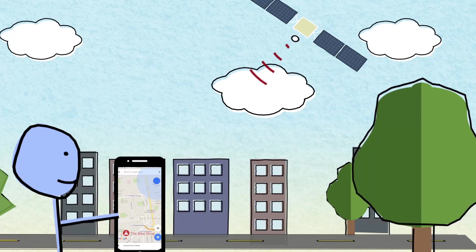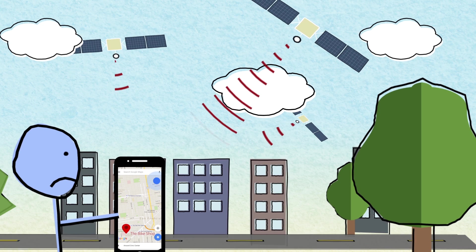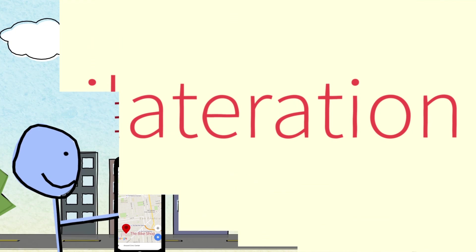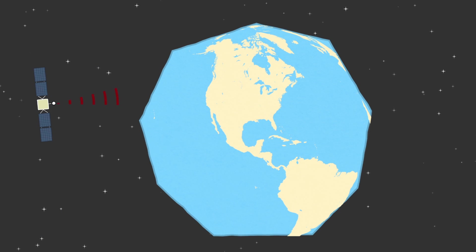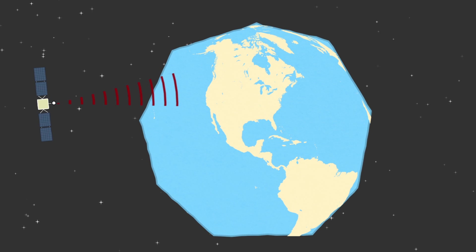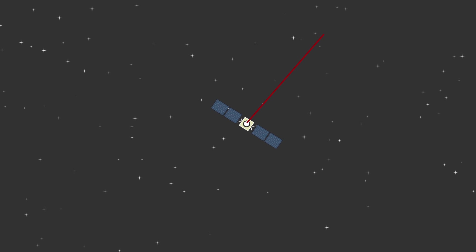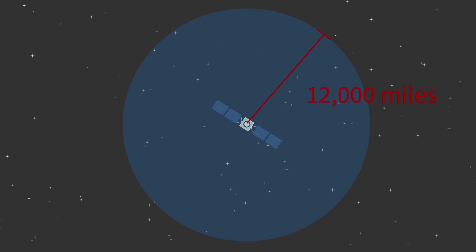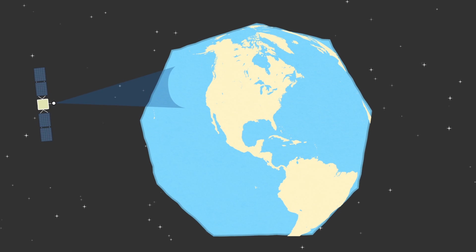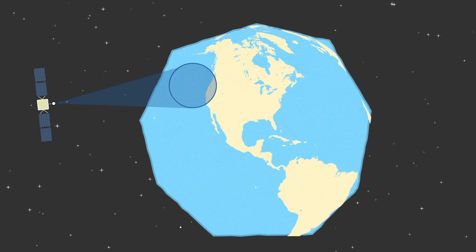But a signal from one satellite is not enough. In order for Google Maps to track you, it uses data from at least three satellites in a process called trilateration. Here's how it works. Your phone gets a signal from this satellite, 12,000 miles away. By itself, it's not all that helpful, as you could be 12,000 miles away in any direction. That means you could be located anywhere on this circle.